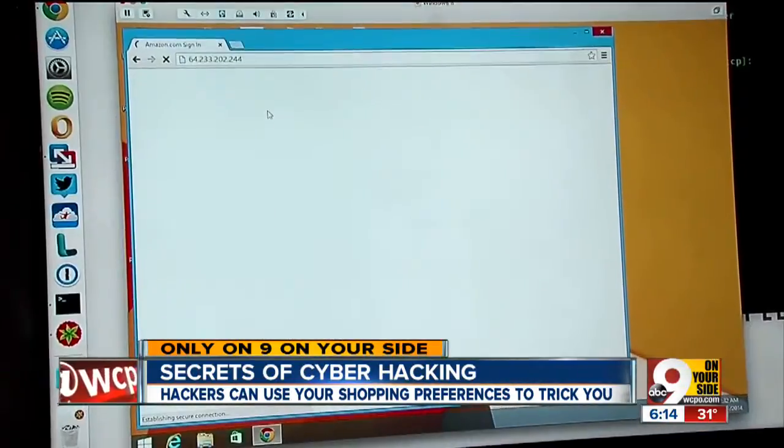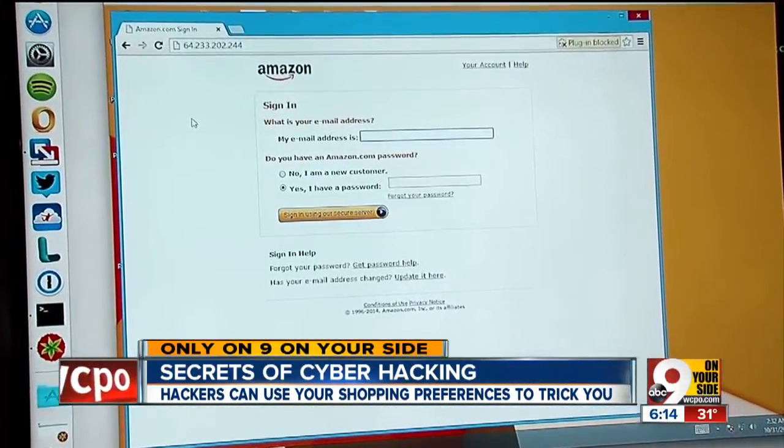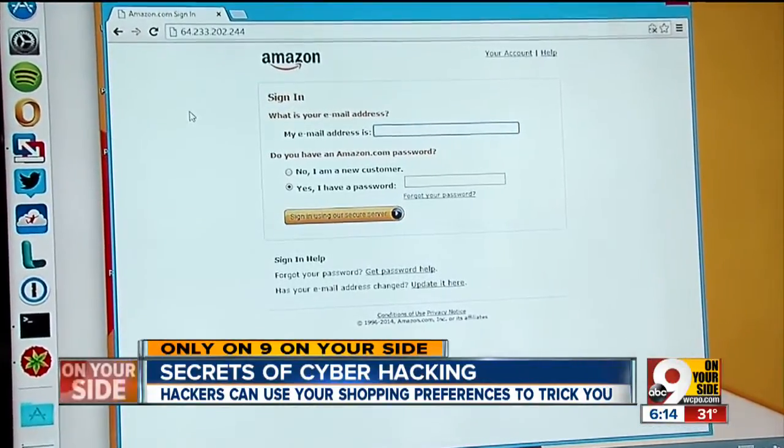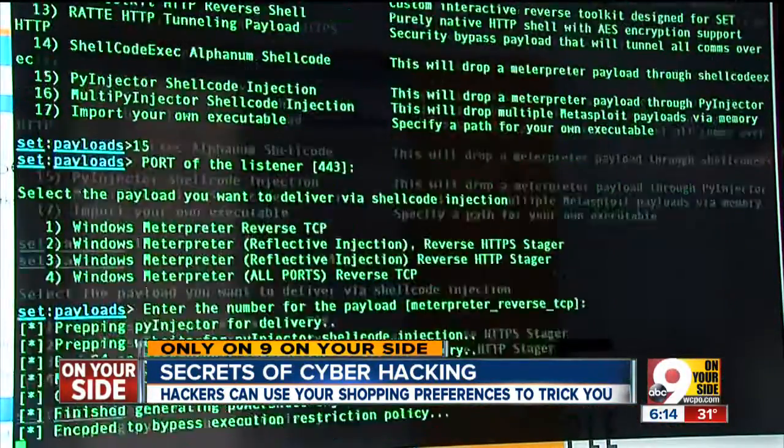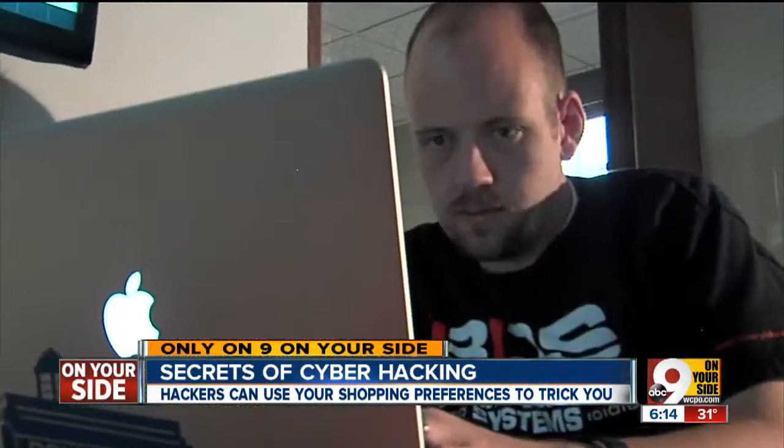I create a website that looks believable in every way. Within just a few seconds, we have a website that looks just like Amazon. Then he emails that phony link to Tiffany, and puts what's called a malicious payload on there, which actually hacks their computer.